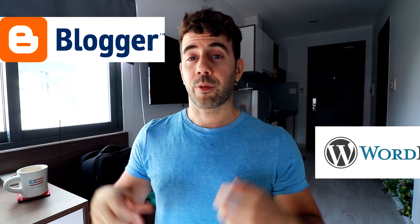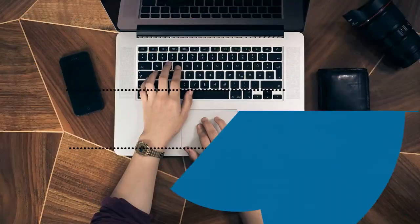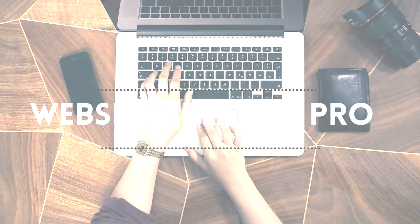Blogger.com versus a self-hosted WordPress website — the comparison that everybody keeps asking me for, because I have tutorials on Blogger and tutorials on WordPress. What's up, everybody? It's David from WebsiteCreditPro.com. I hope you're having a great day. In this comparison video, I'm going to take a look at Blogger.com versus a self-hosted WordPress website.